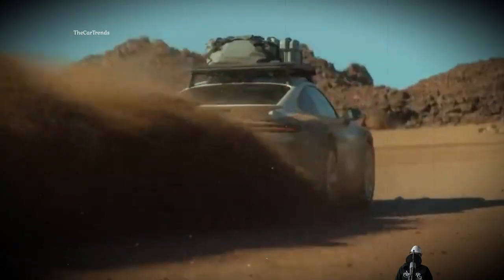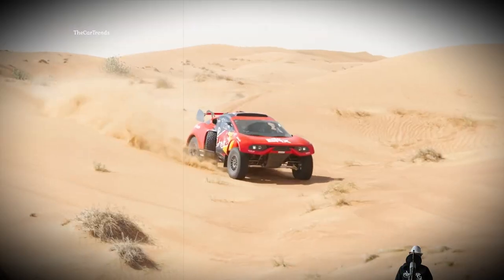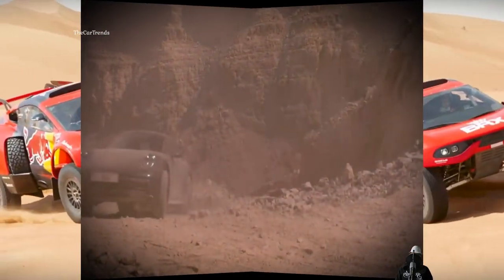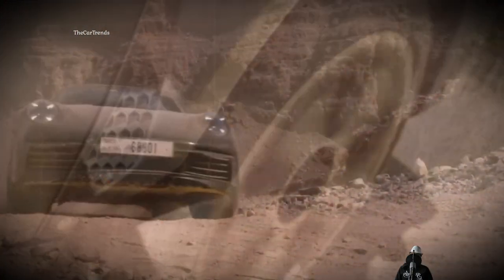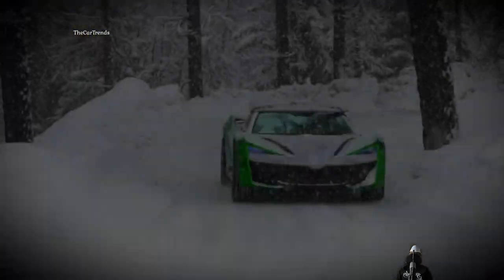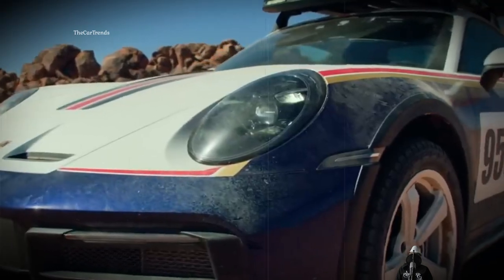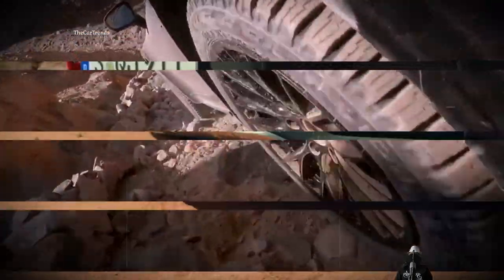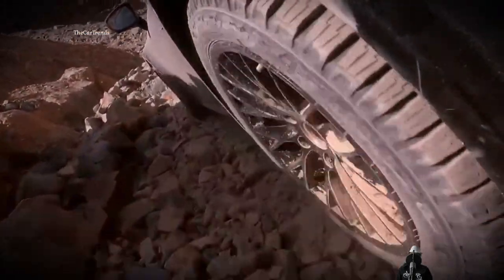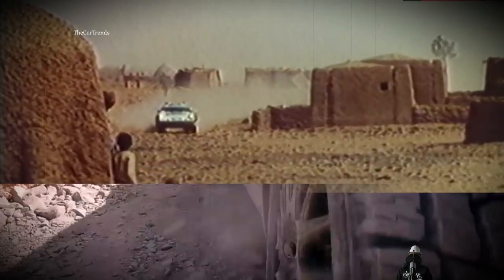I have not yet talked about supercars unafraid of dirt terrain and sand dunes. To dive into this topic — the synchronous debut of production Porsche and Lamborghini — I decided not to miss such a special informational occasion. A two-door sports car flying over the desert is a wild spectacle for the modern viewer, and commonplace for the 1980s.